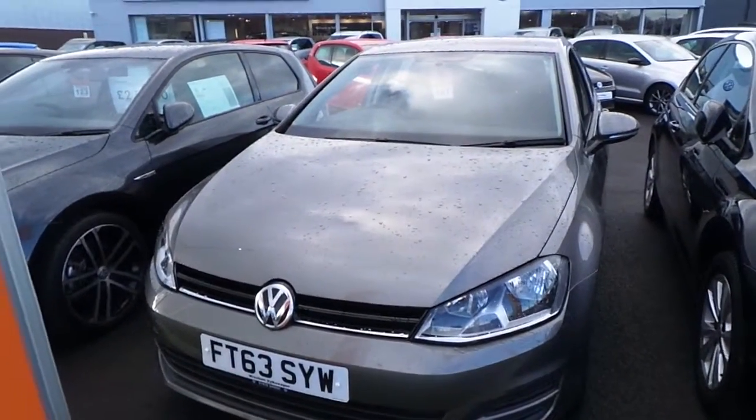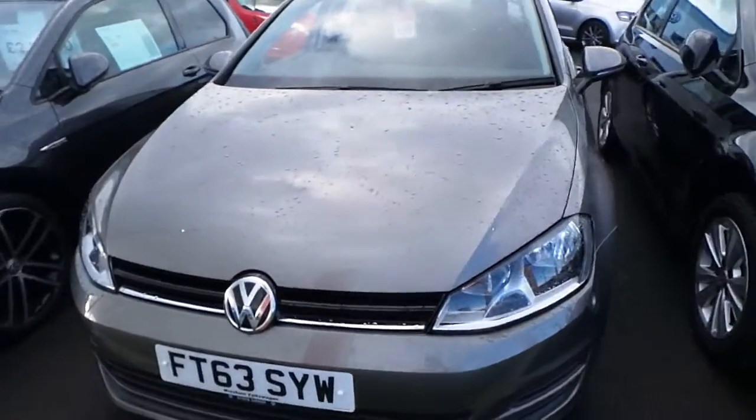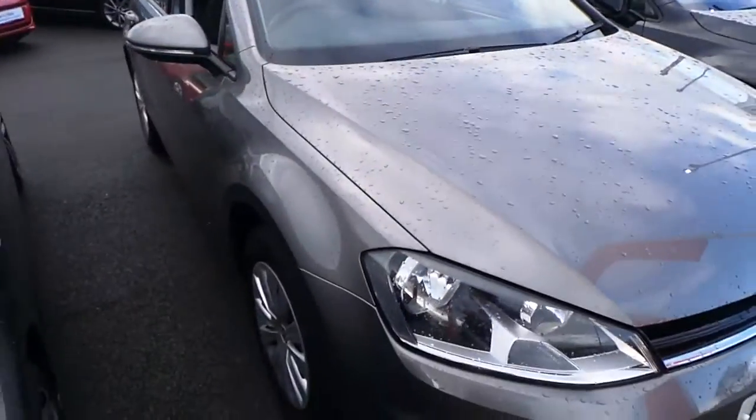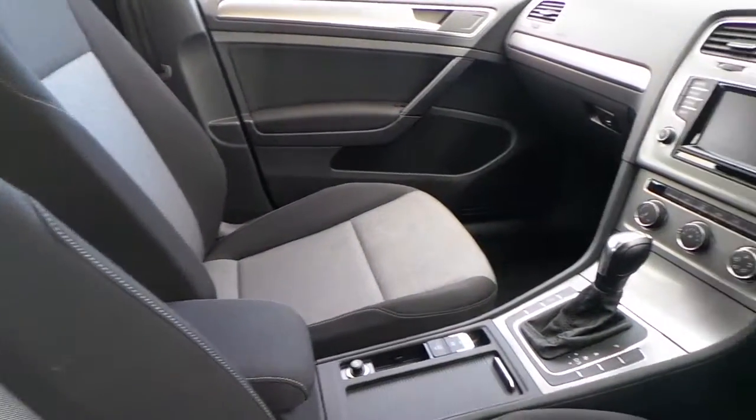Hi, I'm Phil. Let me show you around our January 2014 registered Golf 1.4 TSI 122 brake DSG that we currently have on sale here at Wrexham Volkswagen. Finished in the limestone grey metallic paint, this car is in excellent condition.